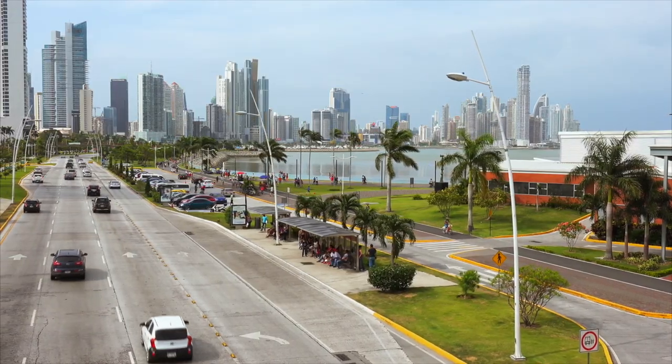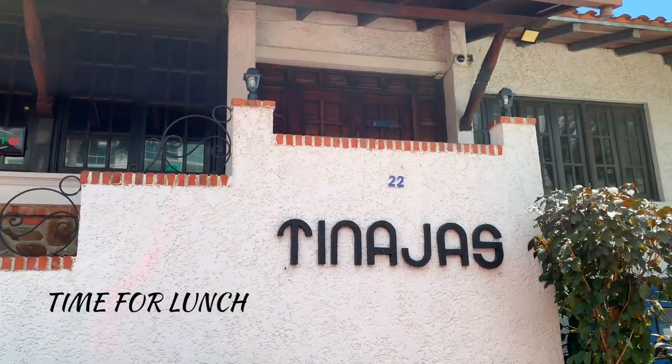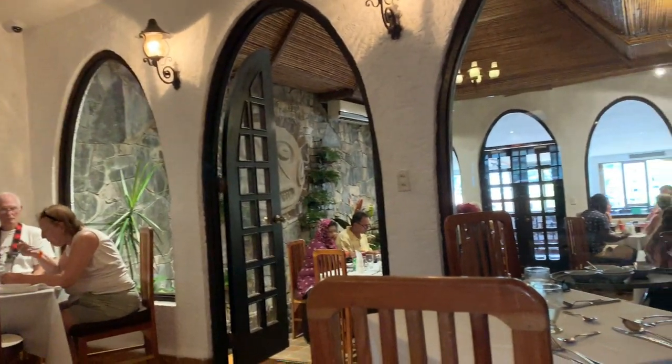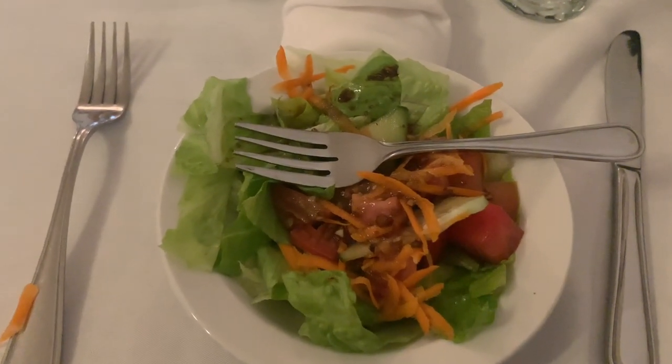So beautiful, guys - like everything is just amazing. Beautiful architecture, beautiful people, amazing food. I'm gonna live here! And we just completed our starter, which is a beautiful salad.